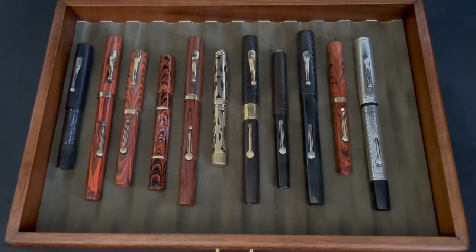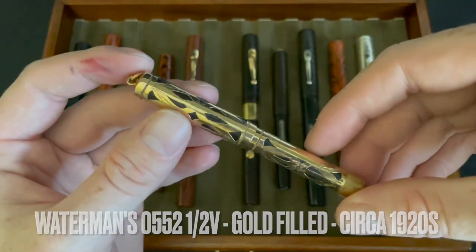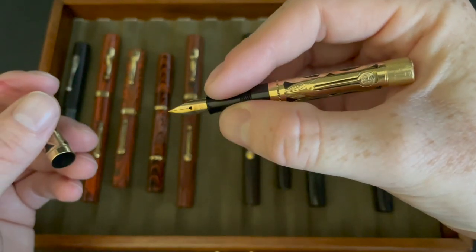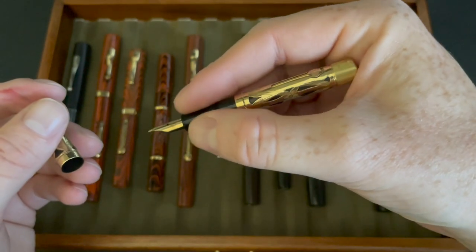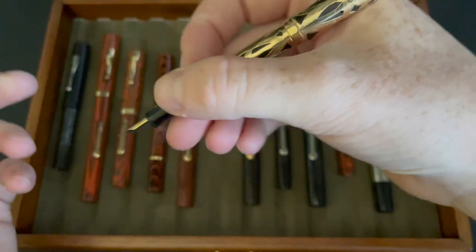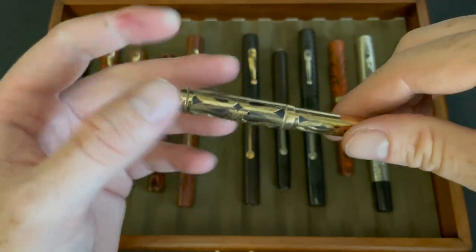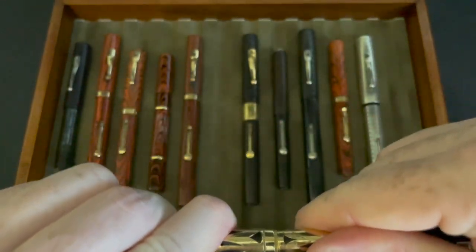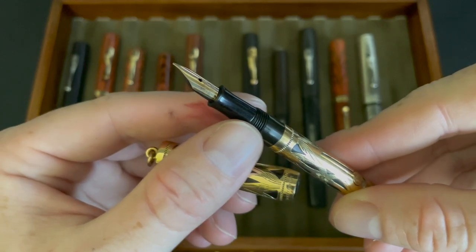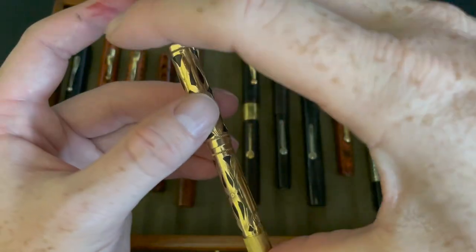Then I got a Waterman's 0552 and a half V — this is the gold-filled tiny little pocket pen. I have small hands and I always joke that I don't need most things posted, but this one I definitely need posted. These little rings at the top were meant to be worn as a necklace for women or go in a vest pocket. I sent this off to Greg — the grip section had a crack in it, so he replaced it. Very nice little pen and I got a good deal on eBay.